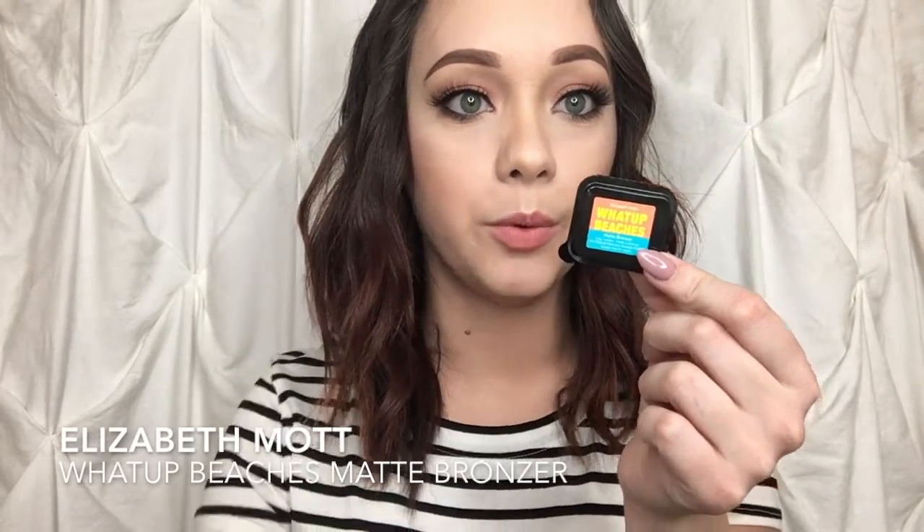The next thing we have is the Elizabeth Mott 'What Up Beaches' matte bronzer. It's just this gorgeous, cool-toned bronzer. It's creamy as well — that is like the perfect color for me. Excuse my dry hands, but yes I love this. I'm really excited to try out these products and see how well they work on my skin, and I'm gonna let you guys know on my Instagram if I like them.